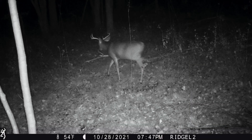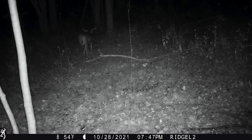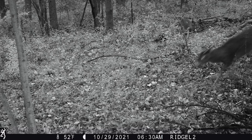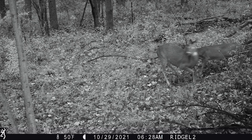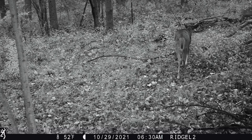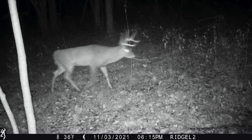Today is October 25th, so the rut is right around the corner. Luckily I was able to sneak in here today - you can hear the wind behind me, so we got some wind noise for cover. I'm still leaving my scent everywhere, but I had to get these out for you guys and let them soak. It's a beautiful day, it's 75 right now. I'm hoping for a cold front - we got some rain coming tonight and the temperature is supposed to drop over the weekend.